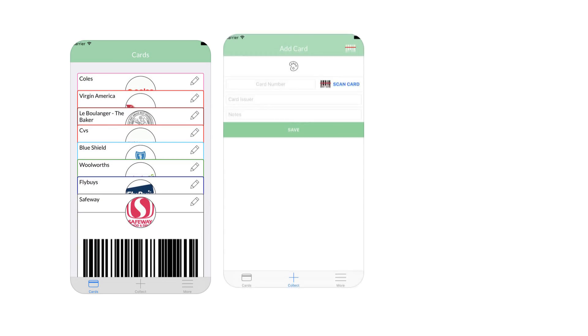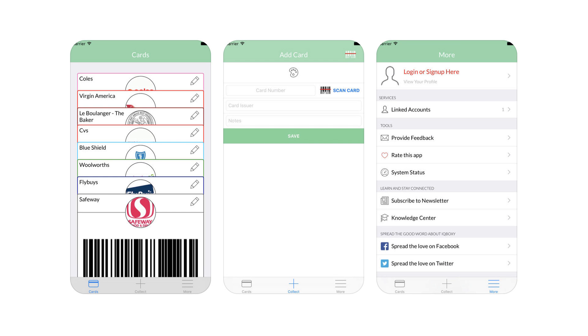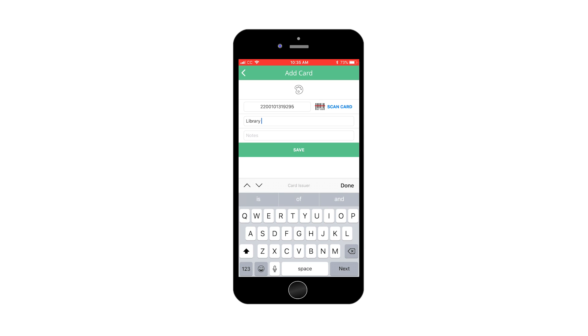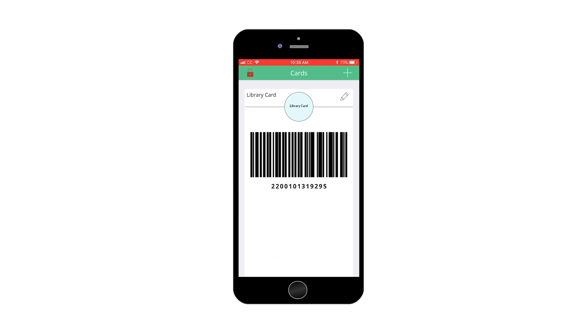The Verify Cards app helps you digitize all of your loyalty, rewards, points, advantage, and club cards, thinning out your wallet and ensuring you always have them whenever you need them. This app also lets you share your cards with friends and family instantly, giving them discounts while you accrue points. And you don't even need to register — you can download the Verify Cards app right now on your iOS device and start using it.